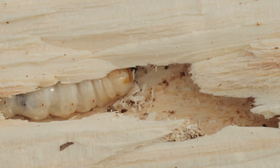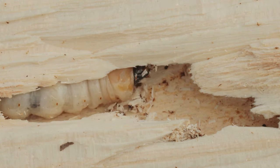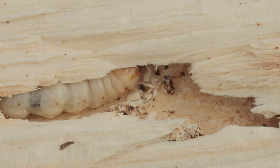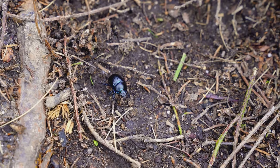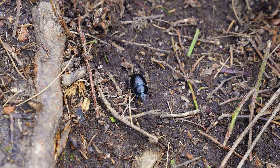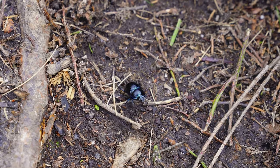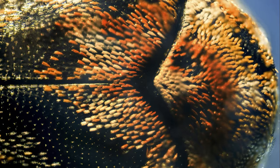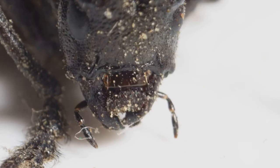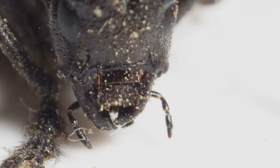The titan beetle's life cycle is a marvel in itself. The larvae stage, or grubs, can last for several years, during which they consume the wood of decaying trees, growing in size and strength. These grubs metamorphose into the adult beetles we recognize, yet they live a fleeting existence, with a lifespan of just a few weeks. But these weeks are filled with the relentless pursuit of a mate, ensuring the cycle continues. The titan beetle's jaws are incredibly powerful, capable of snapping pencils in half and causing significant discomfort if they latch onto human skin.